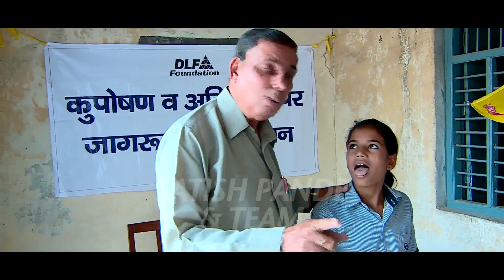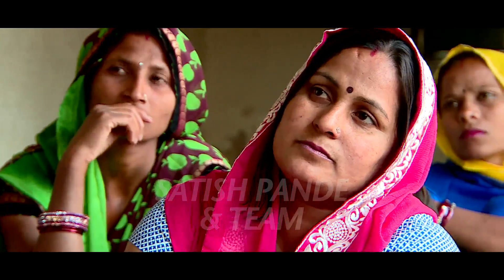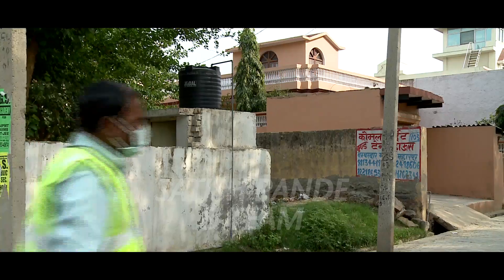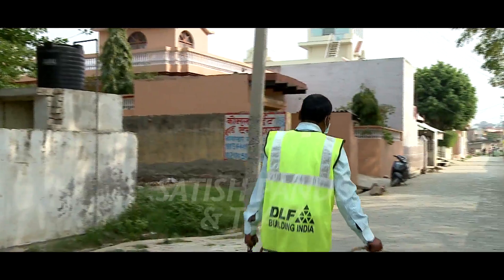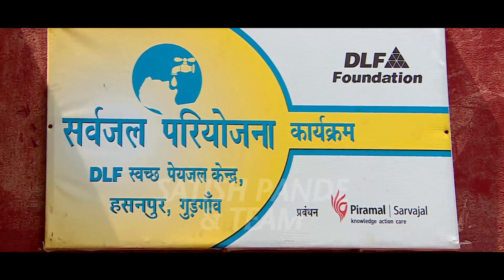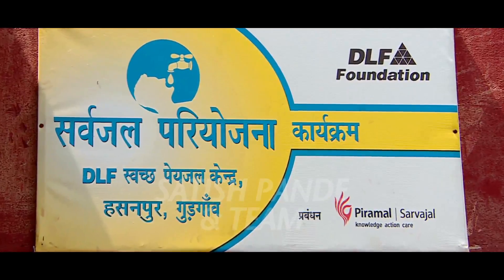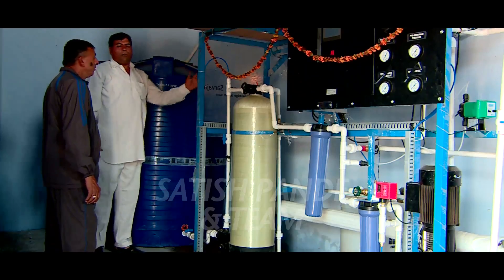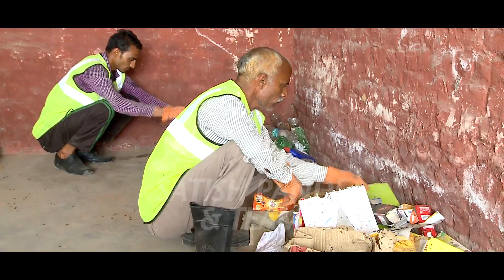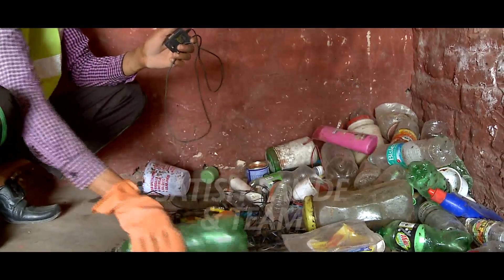Anemia, especially in adults and girls, and malnutrition in children were found prevalent in these communities. To control the spread of vector-borne diseases, regular fumigation and anti-larval spray drives are undertaken throughout the cluster villages. To ensure access to portable drinking water, water purification plants have been established in the villages.